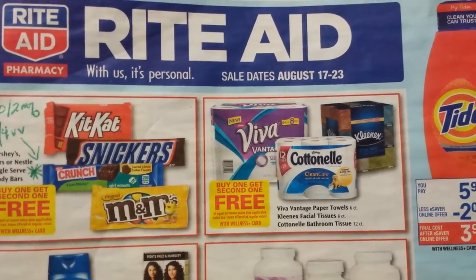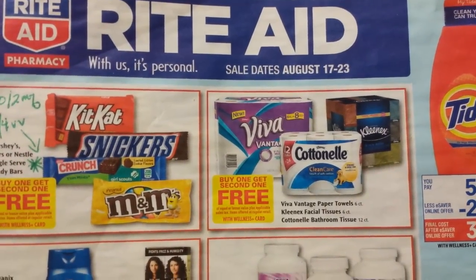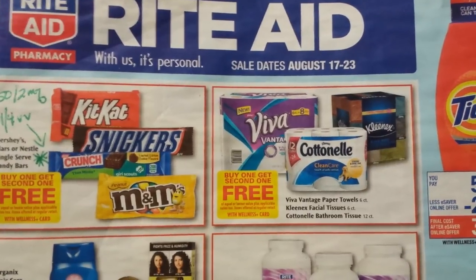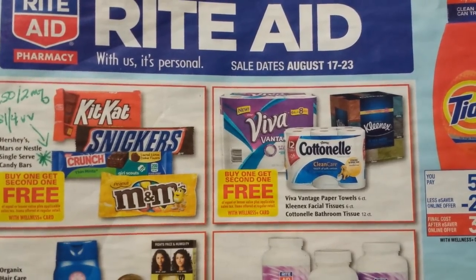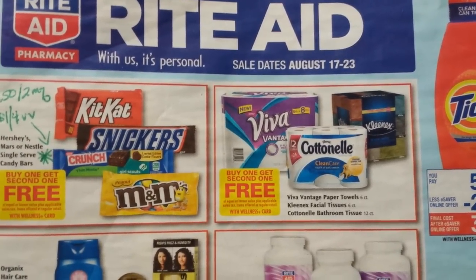Hey everybody, Michelle with Michelle's Frugal Living here. Thanks for watching my videos. Welcome to my new subscribers. And it's time for the Rite Aid Ad Coupon Match-Up Video for August 17th through the 23rd of 2014.